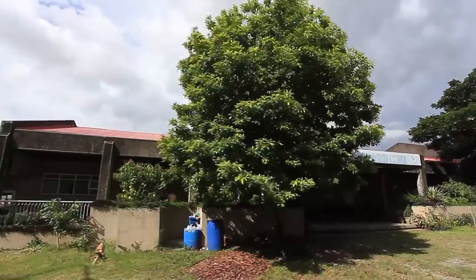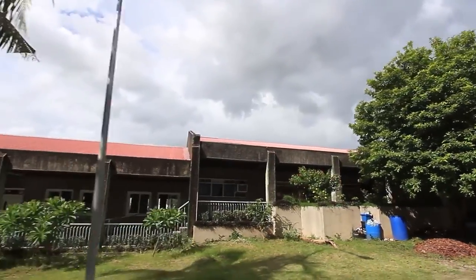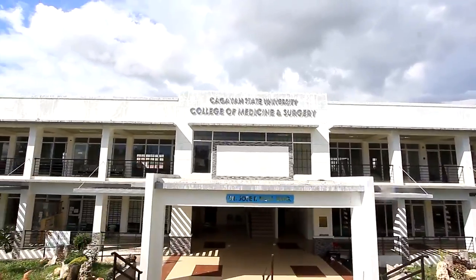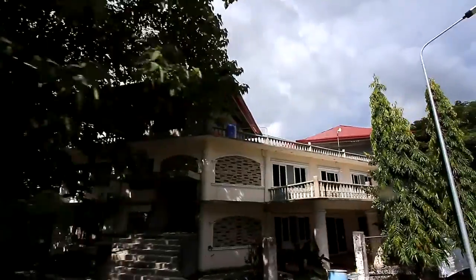College of Medicine Old Building, College of Medicine Laboratory, College of Medicine Rizal Building, CSU Batanes Hostel.